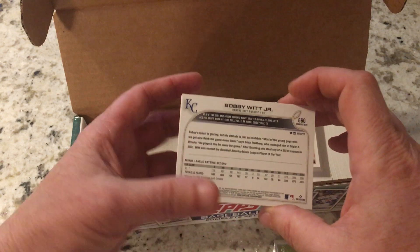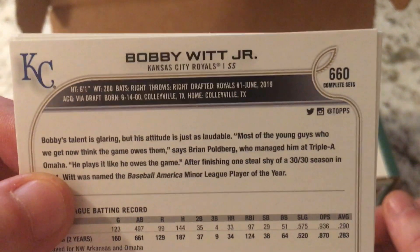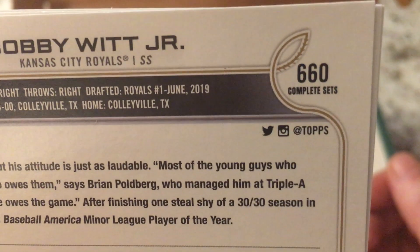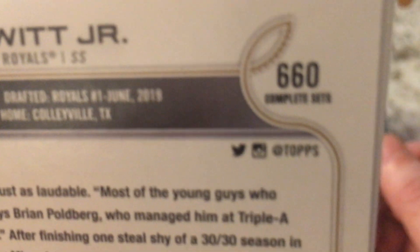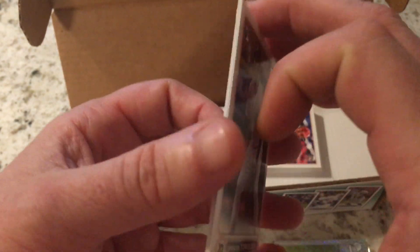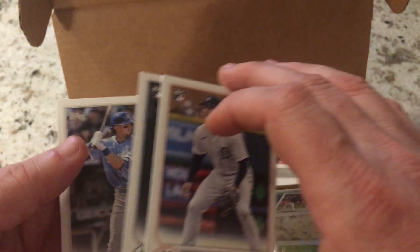Now I've seen on other videos people asking in the comments: well, if these have the short prints in them, why not just buy these sets? Well, they're actually not the true short print. If you look at them, they're stamped on their complete sets. The true short prints of these three in Series 2 will have Series 2 stamped on there. While these cards do hold a little value, they're nowhere near the value of the actual true short print in Series 2.